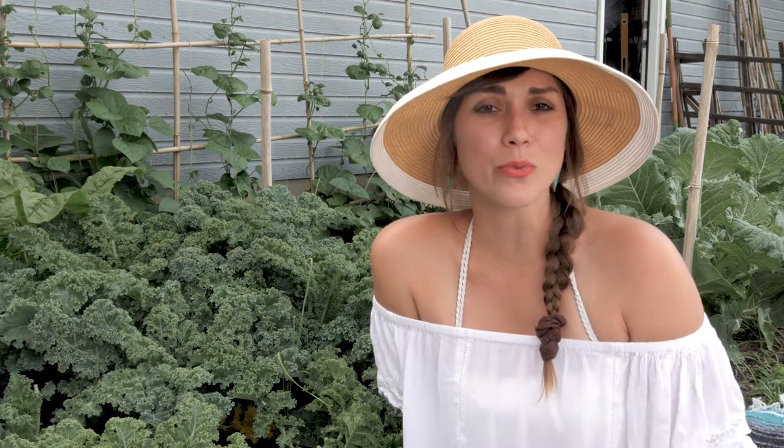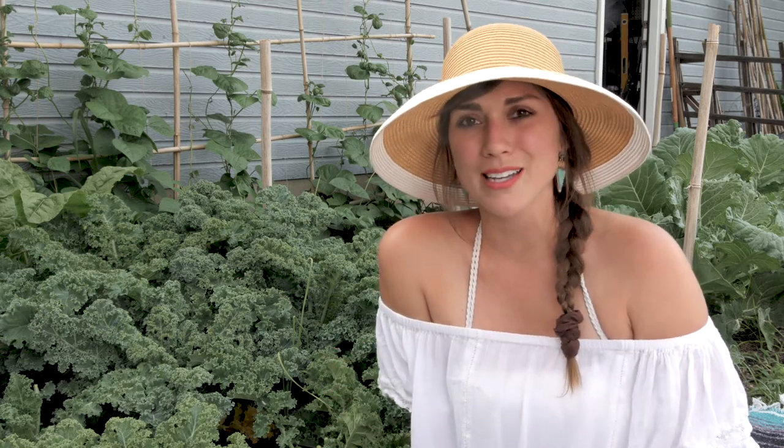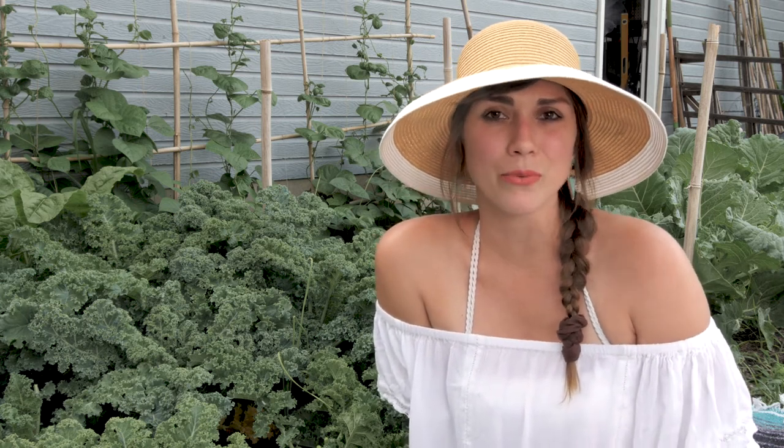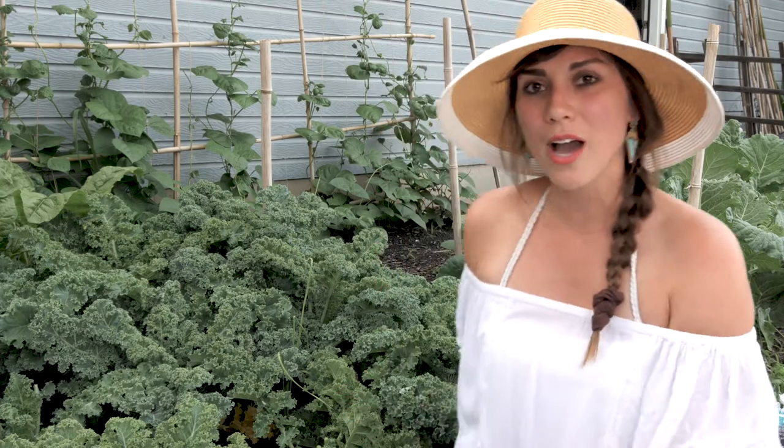Kale is a cool weather crop. It is very cold tolerant and actually gets sweeter in colder weather. Most people will harvest their kale when temperatures start to get hotter in summer, but what I like to do is just keep picking it for my smoothies or whatever I'm using my kale for. I've even had some plants that lasted all throughout the winter if we have a mild winter, harvesting kale all up until the next spring, so you really don't have to pull these guys up.